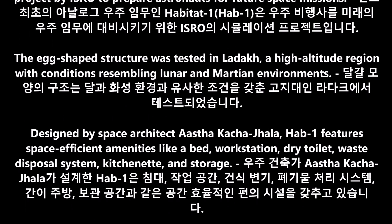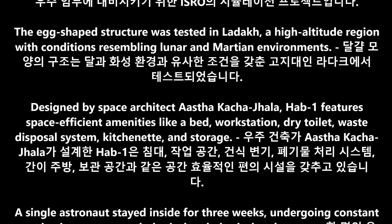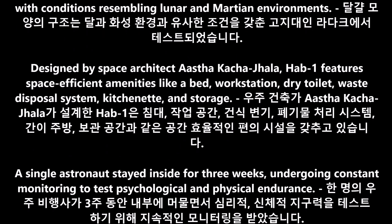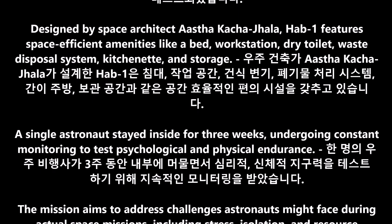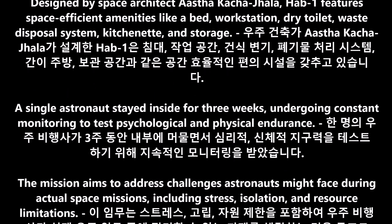Hab-1 features space-efficient amenities including a bed, workstation, dry toilet, waste disposal system, kitchenette, and storage. A single astronaut stayed inside for three weeks, undergoing constant monitoring to test psychological and physical endurance.